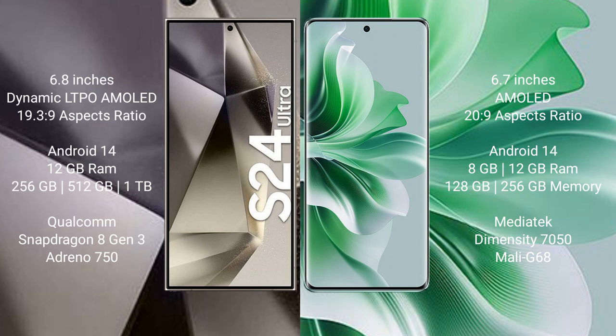Samsung Galaxy S24 Ultra runs on the Android 14 operating system. Oppo Reno 11 also runs on the Android 14 operating system.